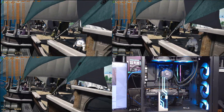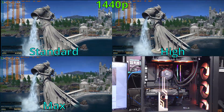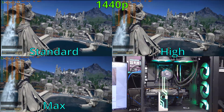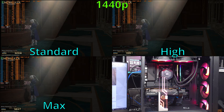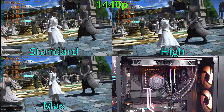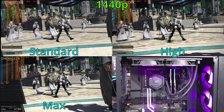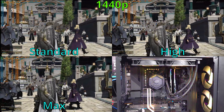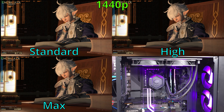As for the 1440p Desktop Standard preset, benchmarks averaged about 23,200 points — quite a bit lower than 1080p low, but very playable. As for the Desktop High preset, this benchmark averaged about 16,500 points, which is quite a bit lower, but the increase in visual quality was a nice bump. As for the 1440p maximum preset, the system averaged about 15,400 points, so it's still a very good overall experience.